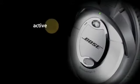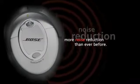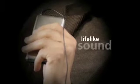This combination of both active and passive technologies reduces more noise than ever before. So your music is delivered faithfully, with lifelike sound. Music is much more enjoyable when noise doesn't get in the way.